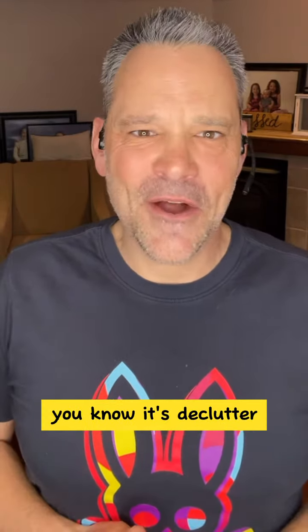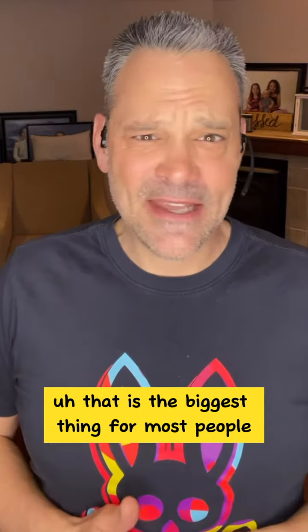At the end of the day, it's declutter. That is the biggest thing for most people.